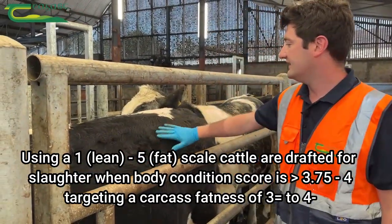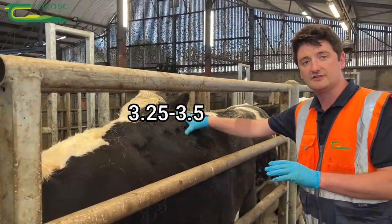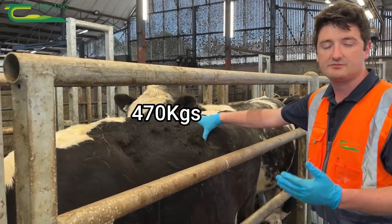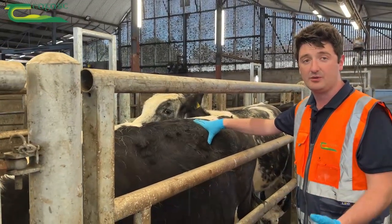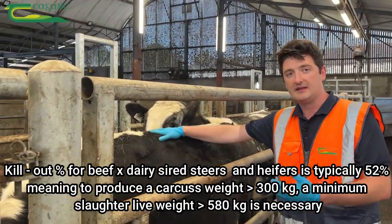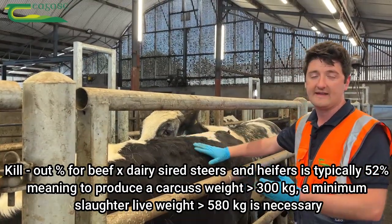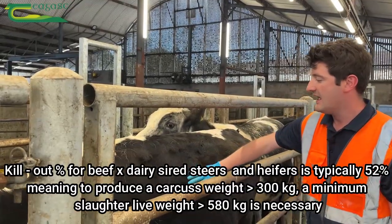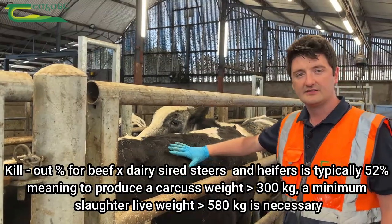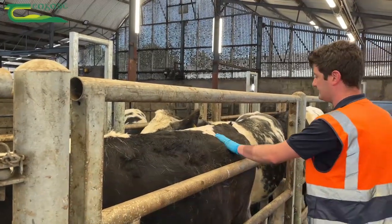Taking an overall assessment across multiple points, this Hereford animal is about a 3.25, edging towards a 3.5 fat score. However, this animal is somewhere around 470 kilos — not near where it needs to be in terms of live weight to support a sufficiently heavy carcass. It's probably a good candidate for drafting towards the end of the grazing season. Importantly, we don't want animals going over fat because their feed conversion efficiency reduces and they become less efficient at utilizing expensive feedstuffs.